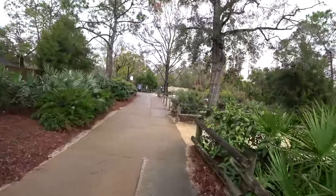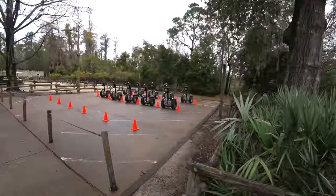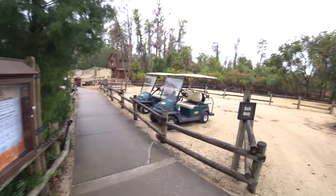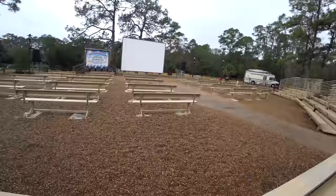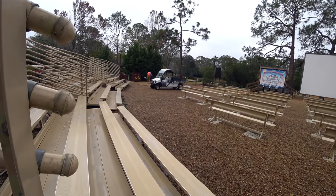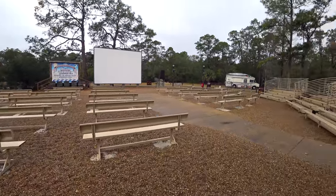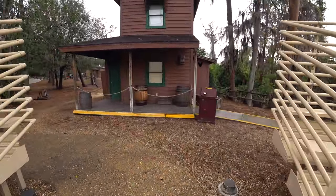I'm going to take you over to where the campfire sing-along takes place so you can see what it looks like, even though it happens at night. This is Chippendale's campfire sing-along presented by Pop Secret — you can park your golf carts over here. The s'mores fire pit is right there — that's where you roast s'mores. There's lots of bleacher seating where they do the movie, and Chippendale and sometimes other characters come out to greet guests. You can buy refreshments and food here.